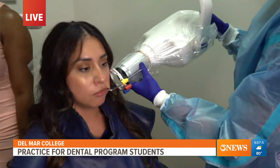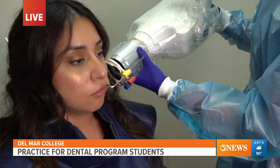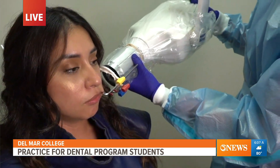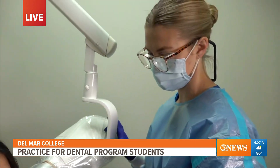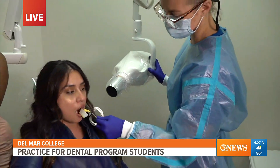So when they go out into the real world, they need no training at all — it's just second nature, they already know what to do. They're ready for the workforce. Speaking of which, enrollment has stayed consistently high for the dental clinic. Tell me about this wait list.